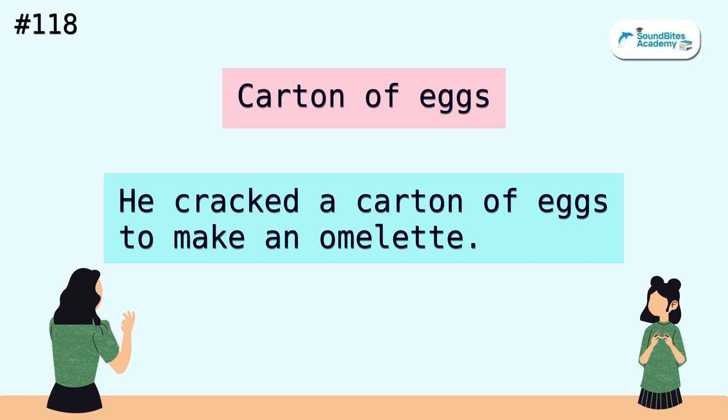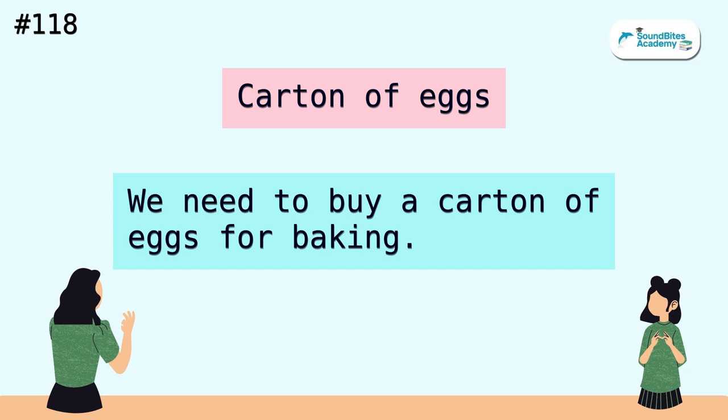Carton of eggs. He cracked a carton of eggs to make an omelet. We need to buy a carton of eggs for baking.